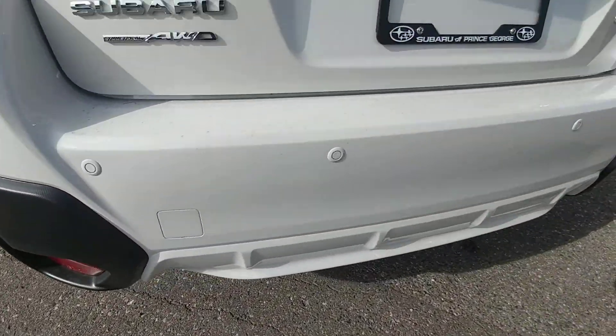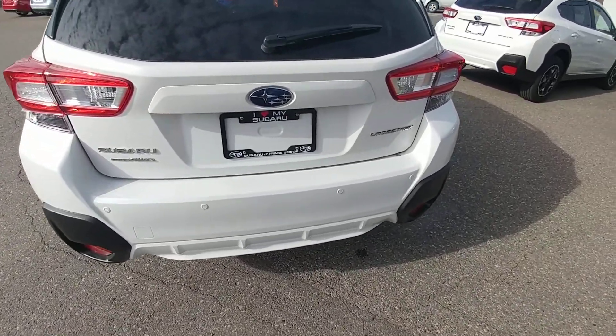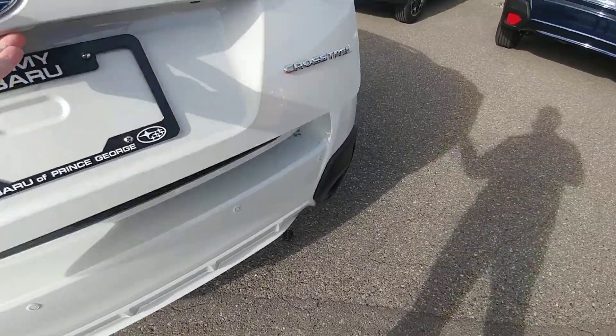At the back, with the EyeSight package you get the backup sensors in the rear bumper. They beep when you're getting close, and they'll actually apply the brakes if it thinks you're going to hit something in reverse. Very, very cool.